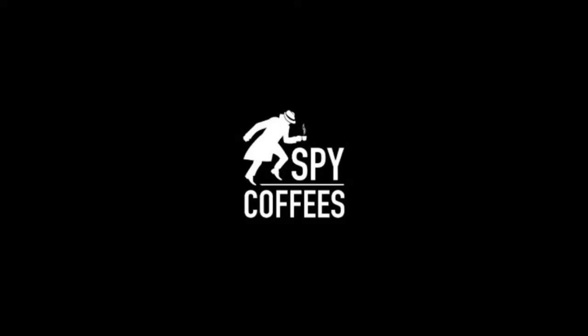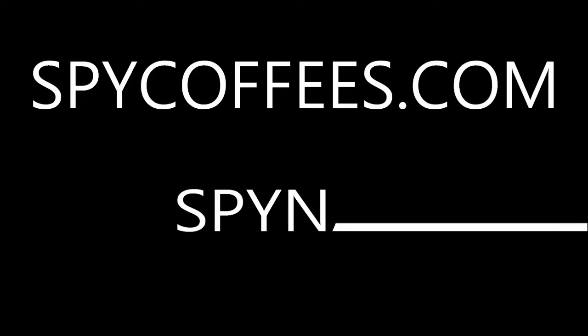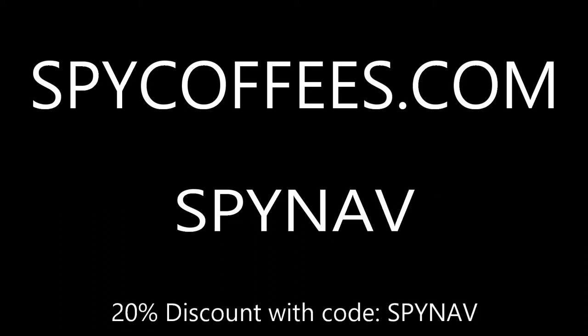We know spies love coffee, and we found a great one for you — Spy Coffees. Get 20% off with roasts like Spymaster Dark Roast, Double Agent Medium Roast, or Agent Blend Light Roast, in whole bean, ground, or K-cups. Make a clandestine trip to spycoffees.com and use the code SPYNAV at checkout for 20% off. They're one of our sponsors — support them.